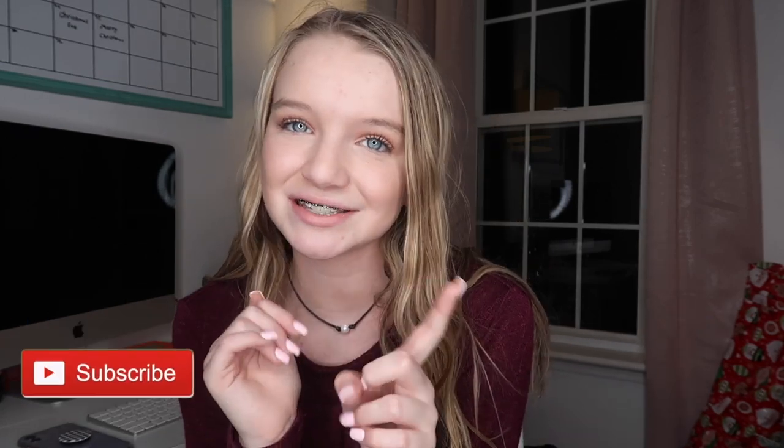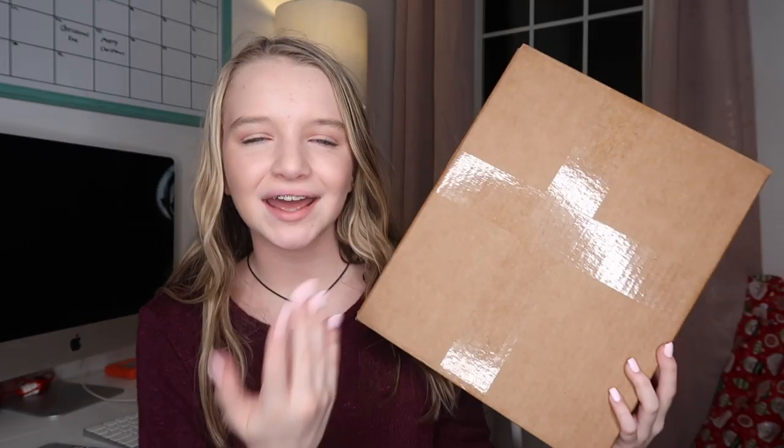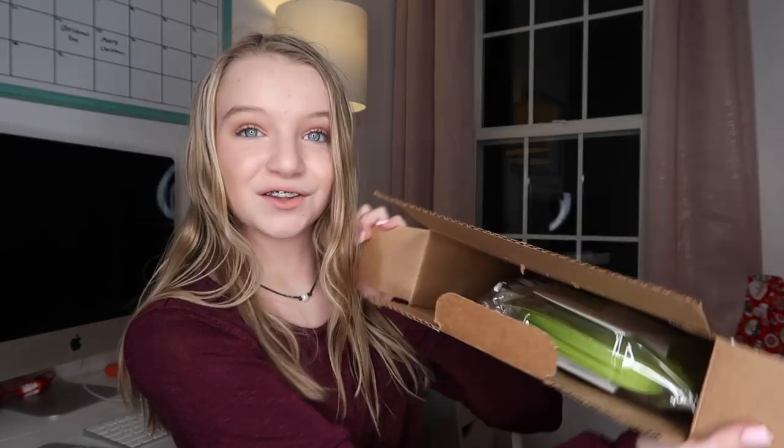In today's video I have something super exciting — I'm going to be doing an unboxing for a company that sent me a blind box. I have no clue what is in here at all. I know my sister got one and she got some phone cases, but I'm not sure what's going to be in mine. Thank you so much to Rinky for sending me this box! Before we get started, make sure you subscribe and turn on post notifications. Stay tuned to the end because I'm going to be announcing the winner for the lip smackers.